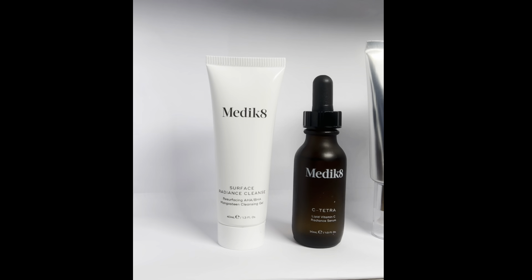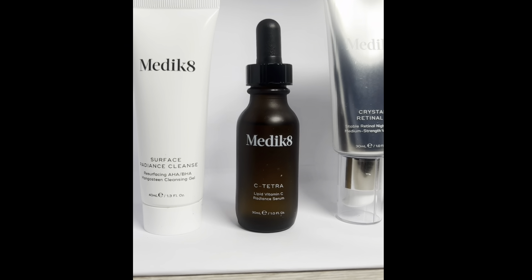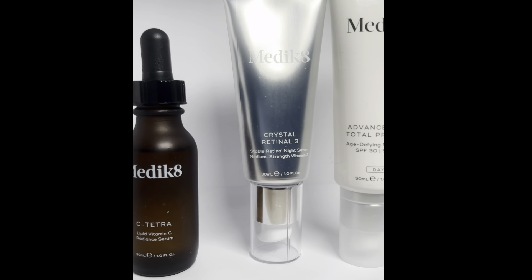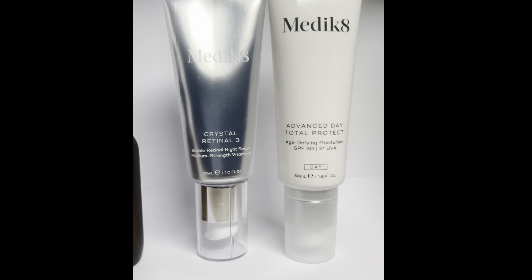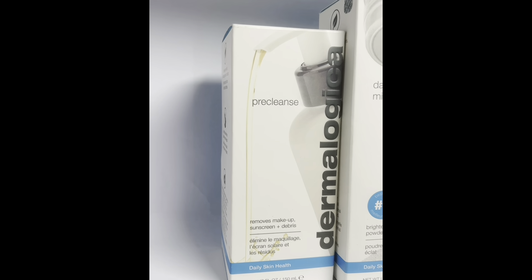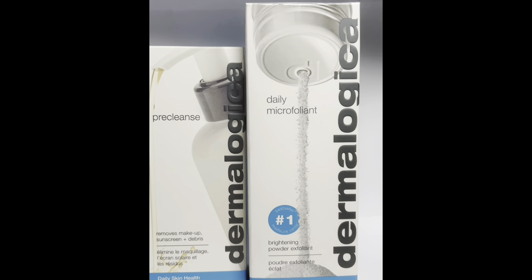Here we have Medik8 — I've been using the cleanser from this. I believe this is the CSA Retinal Edition, which comes in a box, and I use the SPF daily. Dermalogica is one of my favorite brands — I swear by their daily microfoliant, especially when my skin is really breaking out. Highly recommend.